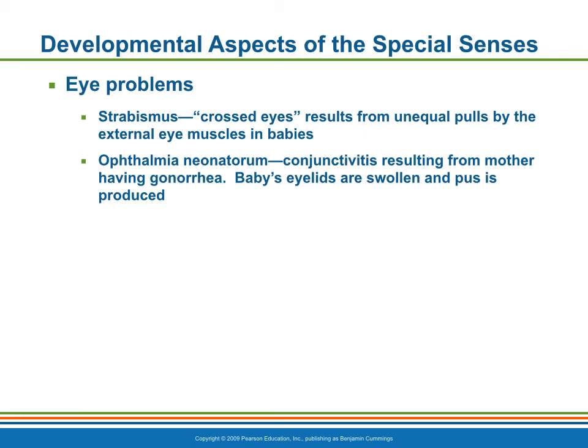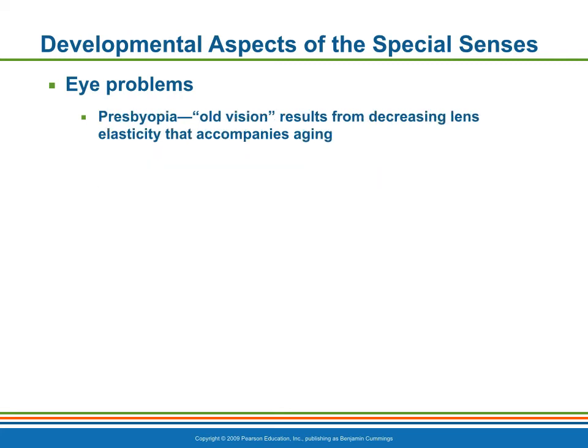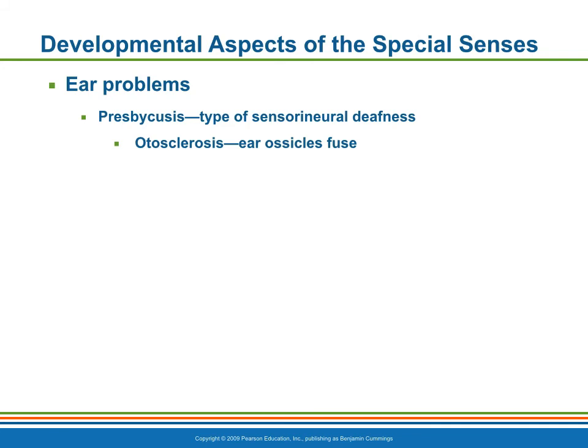Ophthalmia neonatorum is one type of eye disorder caused by the bacteria that causes gonorrhea. Presbyopia results from decreasing lens elasticity that accompanies aging, which may make it difficult to focus for close vision. Presbycusis is a type of central neural deafness. In some cases, the ear ossicles fuse, which compounds the hearing problem by interfering with sound conduction to the inner ear.